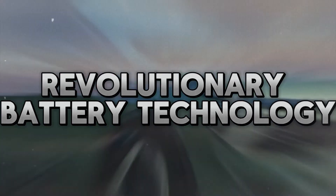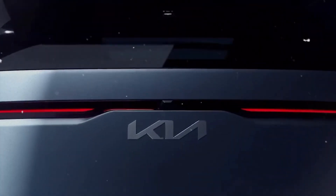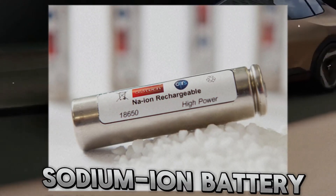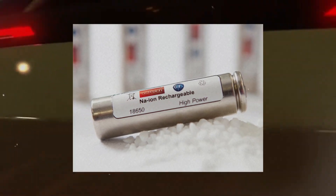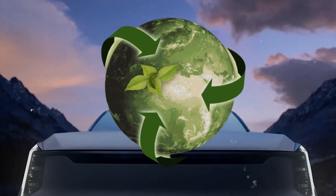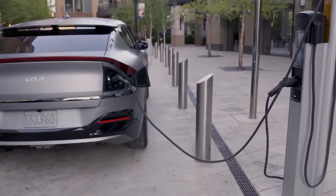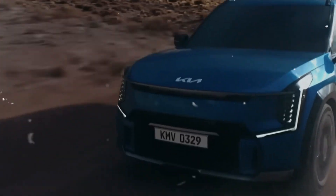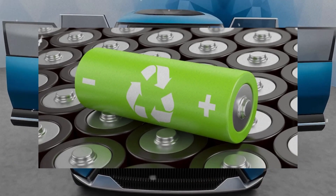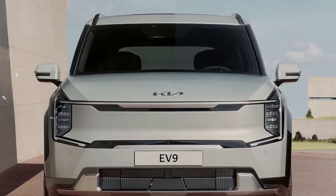One of the most innovative features of the EV2 is its new sodium-ion battery, which promises to deliver a massive range boost, making long journeys without recharging a reality. The sodium-ion battery uses sodium instead of lithium, which is cheaper, more abundant, and more environmentally friendly. It also has a higher energy density, storing more energy in a smaller space, and a lower degradation rate, retaining more capacity over time. The sodium-ion battery is expected to increase the range of the EV2 by up to 50% compared to a conventional lithium-ion battery.